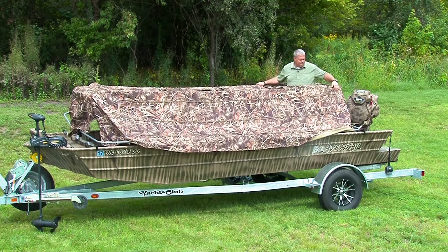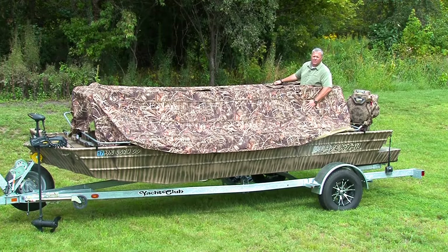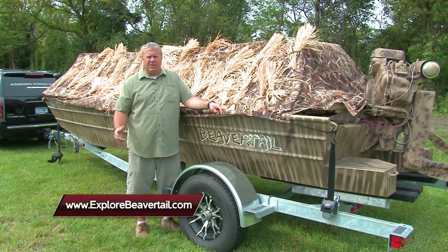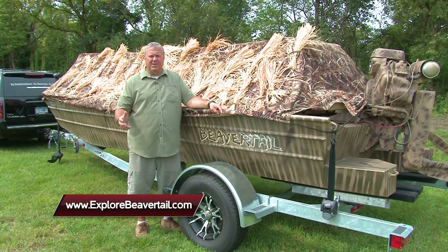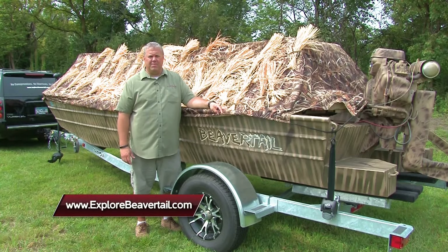These blinds are built with a waterproof, windproof fabric and offered in Advantage Max 4 and Muddy Water Timber Tantrum. At Beaver Tail, we don't offer compromises, shortcuts, or excuses. Come to explorebeavertail.com and look at all of our products and build your custom dream boat with us today. I'm Rick Olson — Midwest Outdoors will be right back.